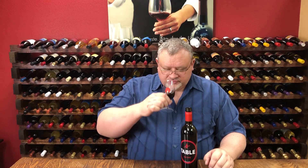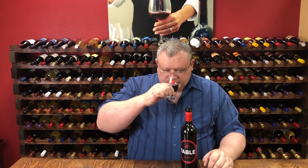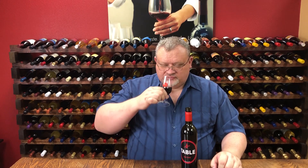The nose is very rich with all those varietals. I'm getting a lot of strawberry, raspberry, and cherry character. Very, very charming nose. There is also a candy-like finish in the nose that is really interesting. Very fruit-forward, and that carries into the mouth as well.